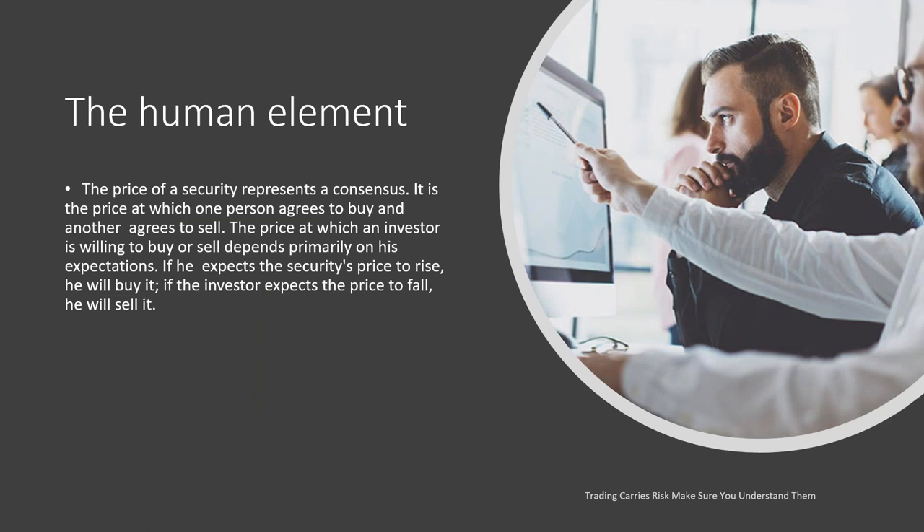The price of a security represents a consensus — it is a price at which one person agrees to buy and another person agrees to sell. The price at which an investor is willing to buy or sell depends primarily on his expectations. If he expects the security price to rise, he will buy it. If he expects the security price to fall, he will sell it. It wasn't until modern-day trading that we could actually sell things we didn't own, because in the old days with stocks, you had to buy them first.